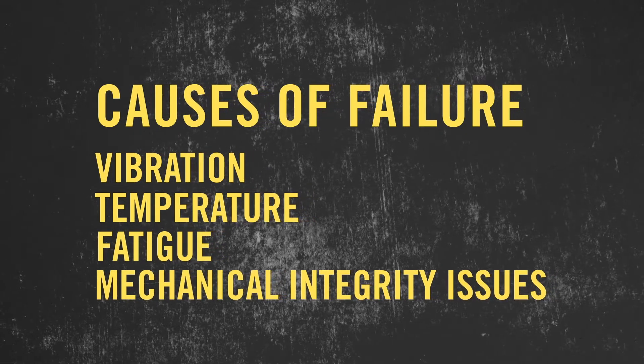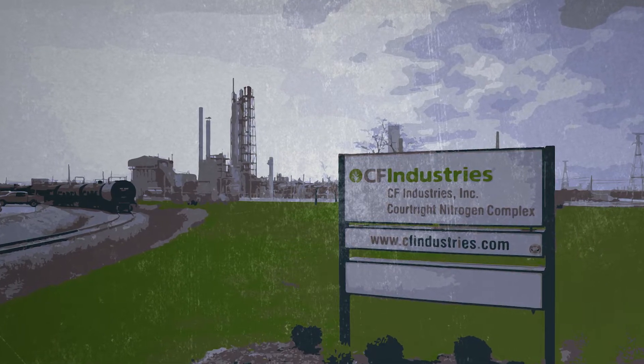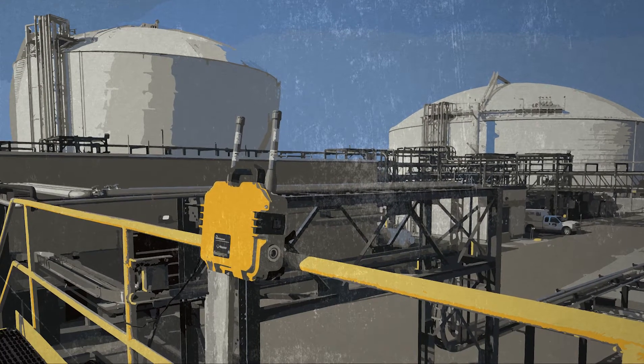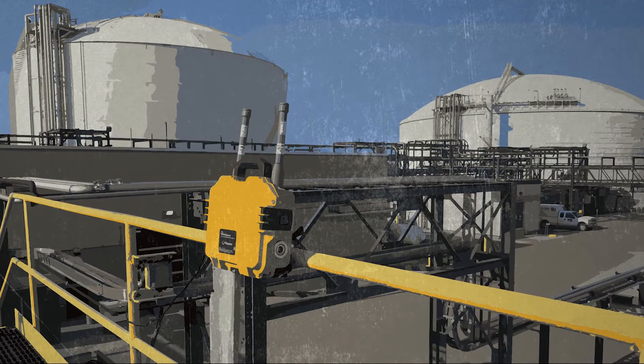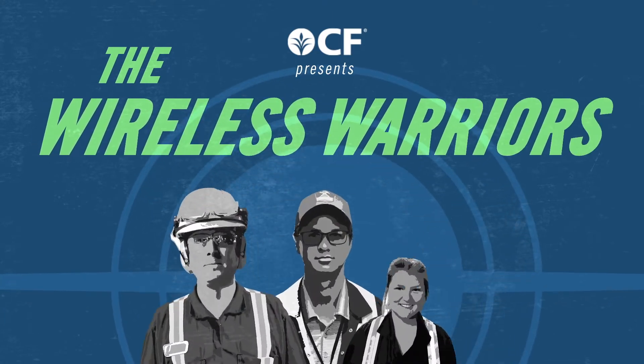At the CF Industries Courtright Nitrogen Complex, they deployed a wireless monitoring technology to collect thousands of data points securely and remotely, giving them real-time data that is key to diagnosing and preventing these failures, earning them the title of the Wireless Warriors.